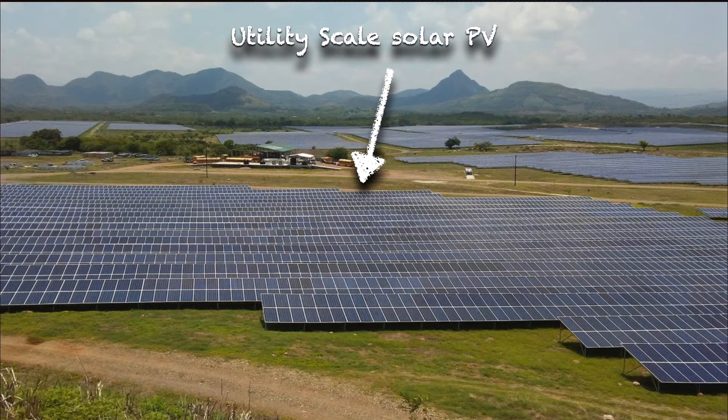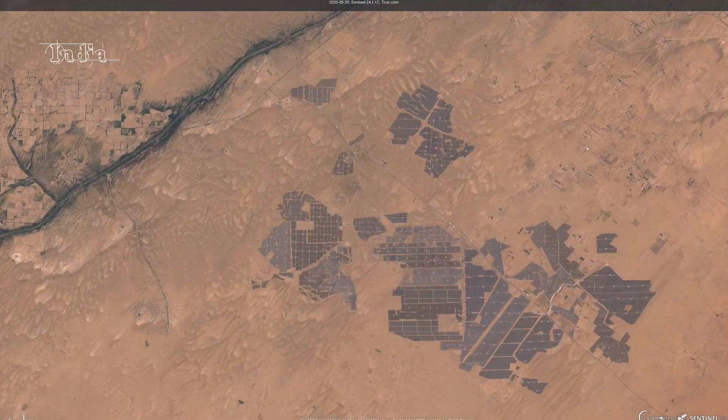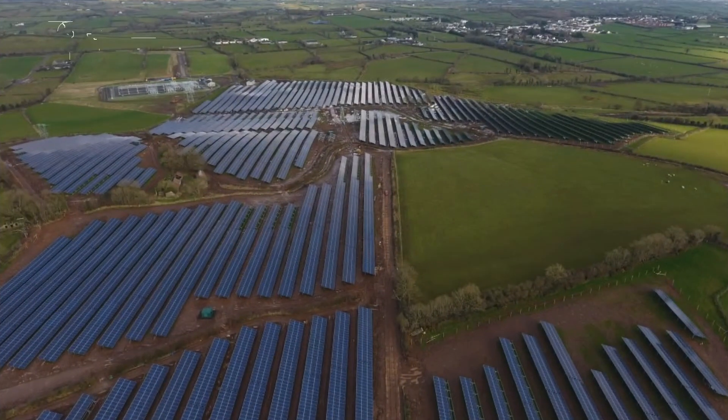Here you can see the sheer amount of solar panels that a solar farm uses. Observe the land being used to place these solar panels — this land seems barren but can be used for other purposes like housing or growing food. This is called competition for land, which we will discuss in coming slides. We also see a solar farm in the USA located in a desert area with low competition for land, a solar farm in India located in a desolate area, and finally an example of a solar farm in Ireland where solar panels are placed within farms that are either leased or bought.